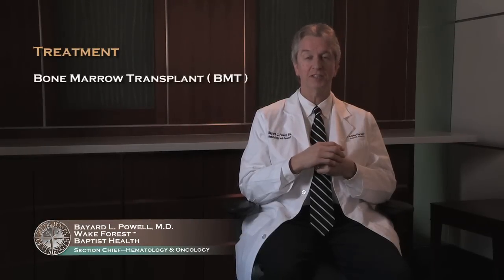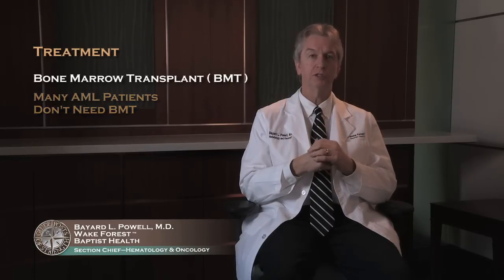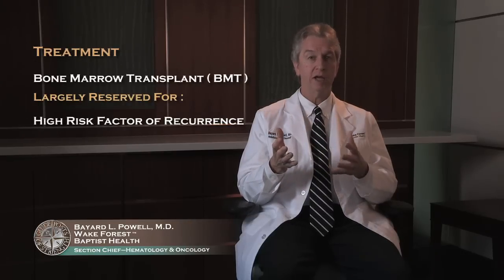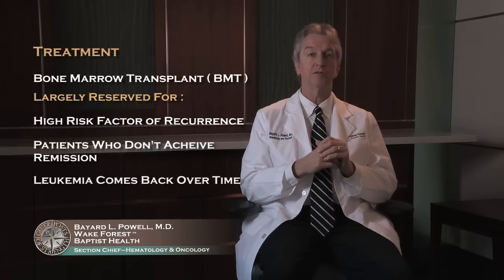Many patients ask about bone marrow transplants. These are frequently blood transplants — we use blood instead of bone marrow, so it's called blood and marrow transplant (BMT). Many patients with AML don't need bone marrow transplants from the beginning. They are reserved largely for people with risk factors associated with a high risk of leukemia coming back, for patients who don't go into remission initially, or for anyone whose leukemia comes back over time.